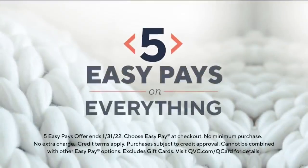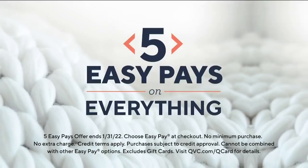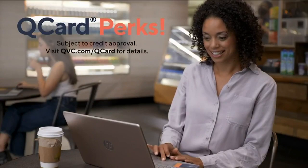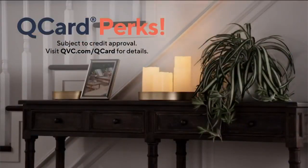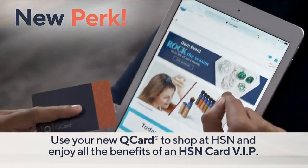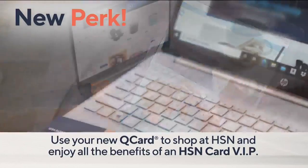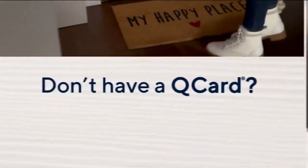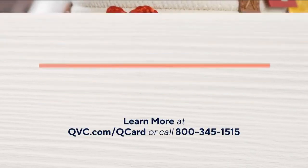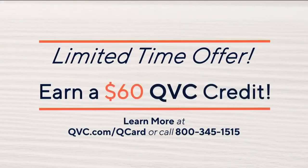Get more with QCard. Enjoy five easy payments on everything you buy with your QCard all month long, plus cardholder perks like special financing on select items and exclusive offers and deals throughout the year. There's a new perk: use your QCard to shop at HSN and enjoy all the benefits of an HSN card VIP. Don't have a QCard? Now's a great time to join — learn how to earn a $60 QVC credit.